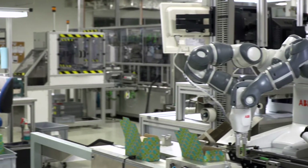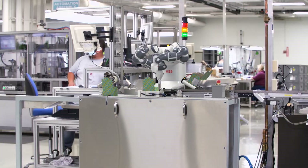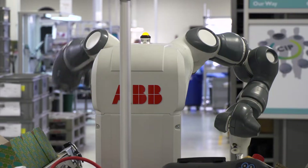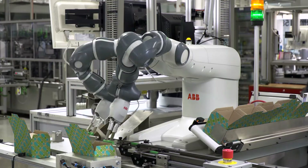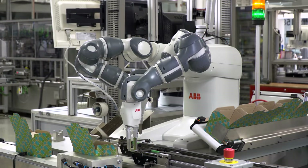A cobot, or collaborative robot, is a robot intended for direct human-robot interaction within a shared space or where humans and robots are in close proximity. Phoenix Contact's cobot is the ABB UMI. The UMI is a power and force limiting cobot — if a human worker comes into contact with it, the cobot's operations will immediately stop.